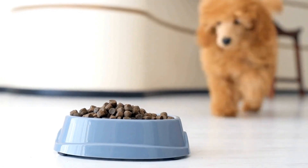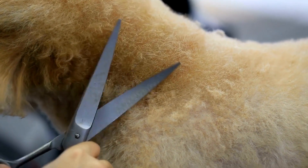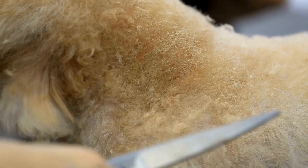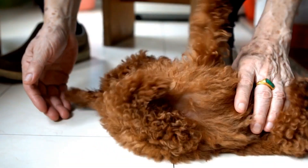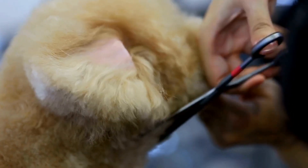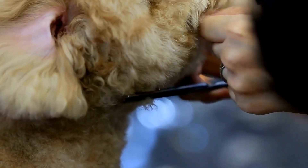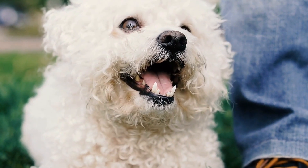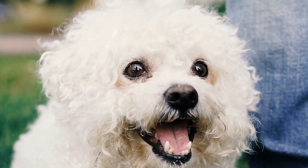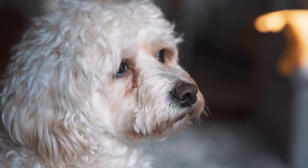Of course, a stylish wardrobe is a must for any fashion-forward poodle. We'll provide you with tips for building a wardrobe that is both fashionable and functional, suitable for different occasions and seasons. From cozy sweaters to stylish raincoats, your poodle will be ready to strut their stuff in any weather. Let's not forget grooming tips to maintain your poodle's style — regular brushing and trimming are essential to prevent matting, tangles, and maintain the desired shape and style of their coat.